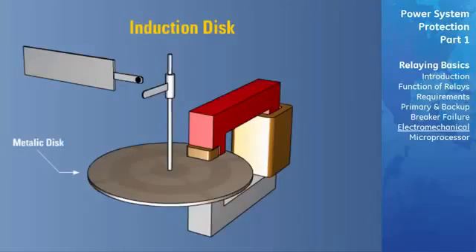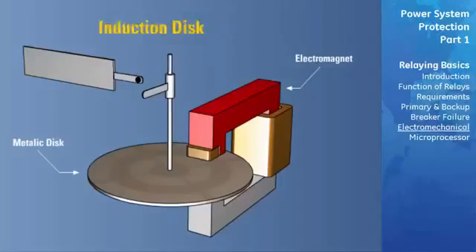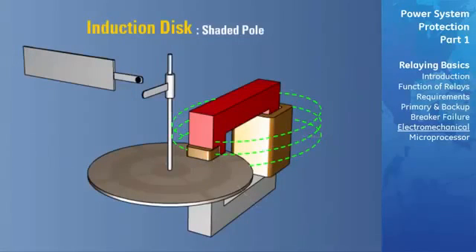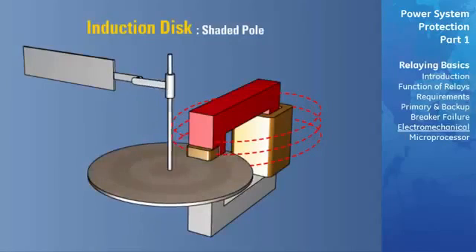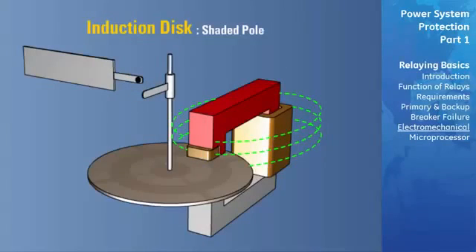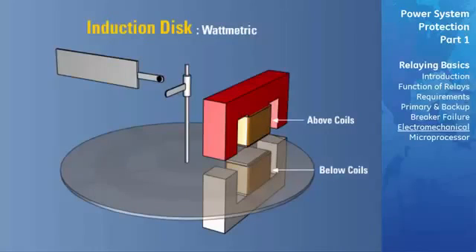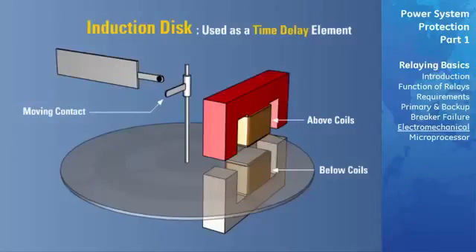The induction disc element consists of a metallic disc of copper or aluminum which rotates between the pole faces of an electromagnet. There are two styles: the shaded pole style and the wattmetric style. In the shaded pole style, a copper ring short-circuits a portion of the pole face, causing flux in the shaded section to lag the flux in the unshaded section; once the measured quantity exceeds a preset level, induced torque rotates the disc causing contact closure. A spring allows the contacts to open once the measured quantity falls below a preset level. The wattmetric style uses one set of coils above the disc and another set below. The induction disc is always used as a time-delay element because of the inertia of the moving disc; the time-delay feature is provided by a permanent magnet creating an induction drag on the disc.